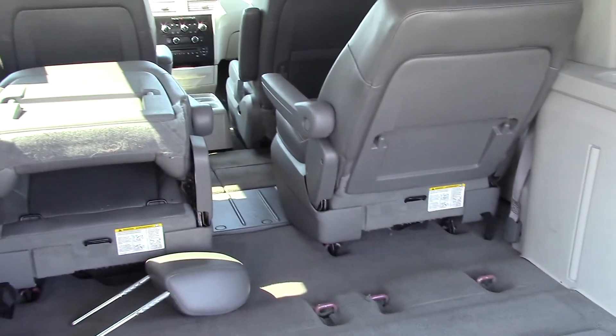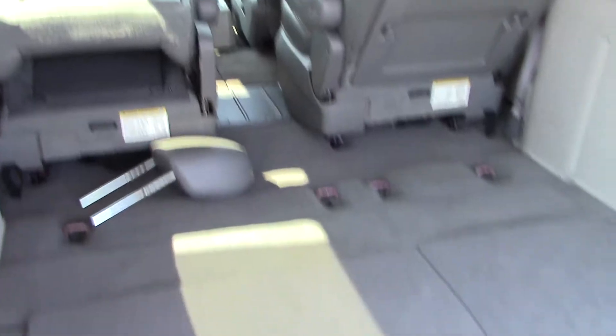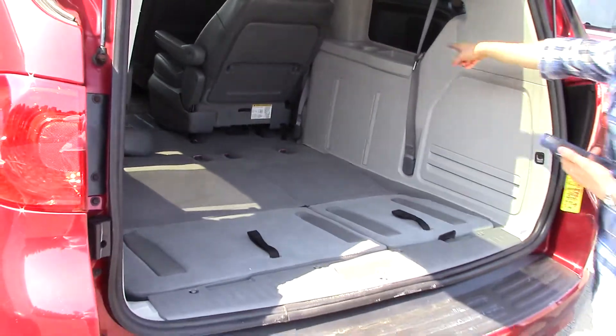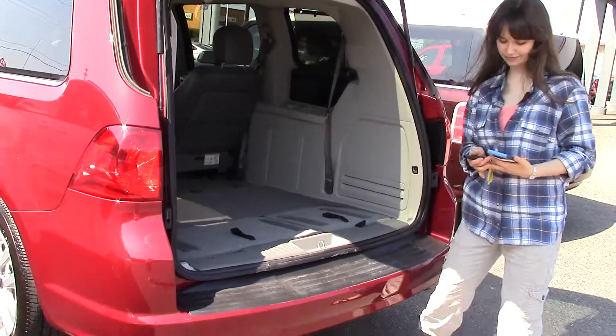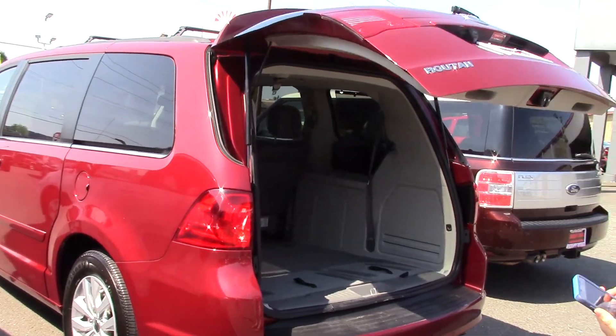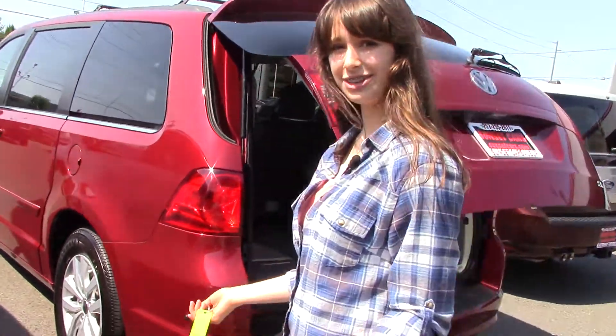And look at how much room you have. Optional third row, which is all stowed away right now, but you can pull that out if you want to. With rear cupholders, also nice to have. Press it again — look at that! You never have to haul a heavy van door again.